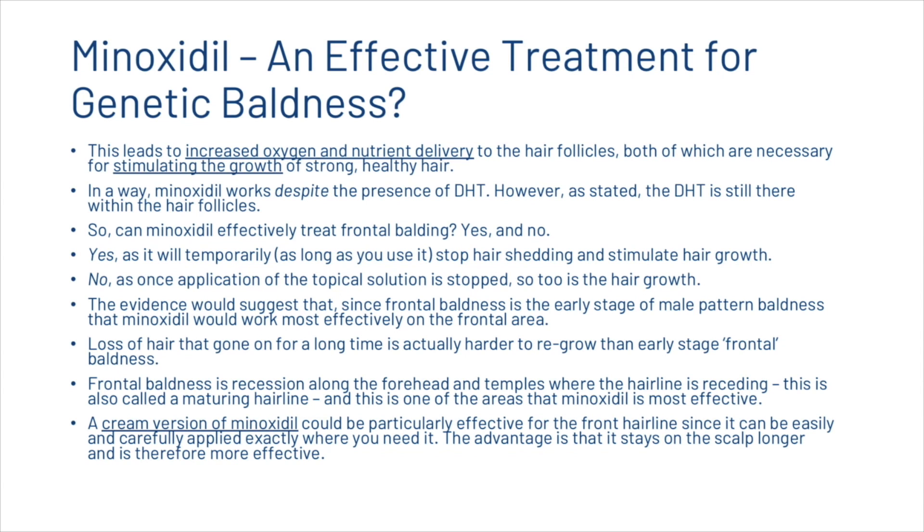Can minoxidil effectively treat frontal balding? Yes and no. Yes, as it will temporarily stop hair shedding and stimulate hair growth. No, as once application of the topical solution is stopped, so too is the hair growth. Evidence suggests that since frontal baldness is the early stage of male pattern baldness, minoxidil would work most effectively on the frontal area. Frontal baldness — recession along the forehead and temples — is also called a maturing hairline, and a cream version of minoxidil could be particularly effective here since it stays on the scalp longer.